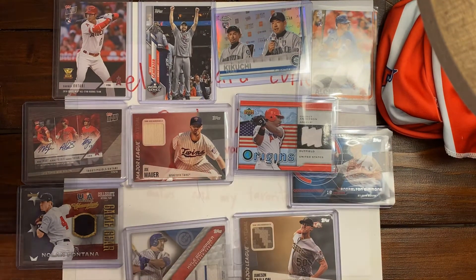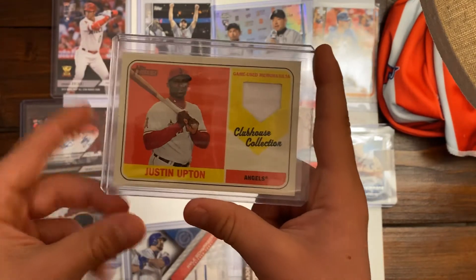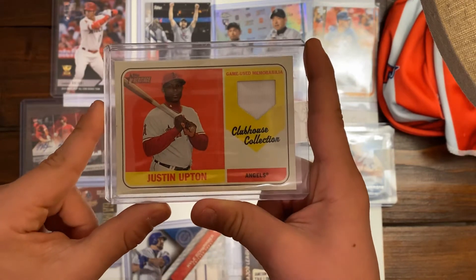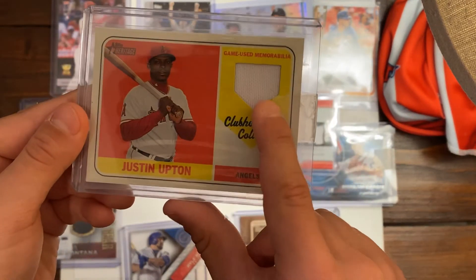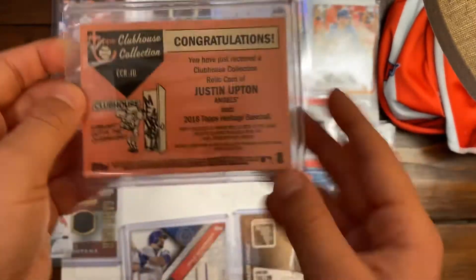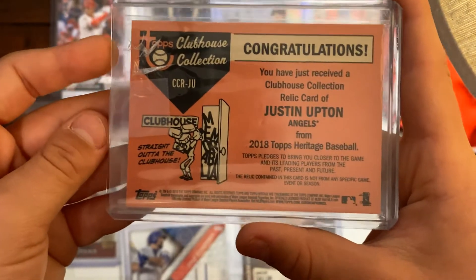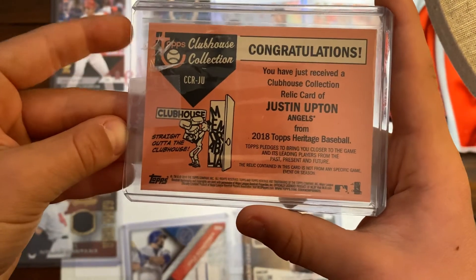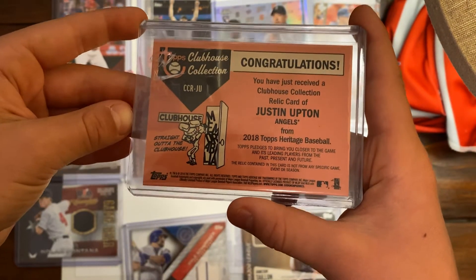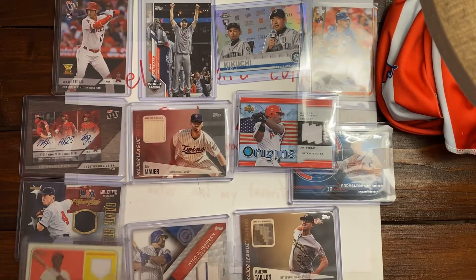Our next card is a Justin Upton relic from Clubhouse Collections, Topps Heritage. It's a game-used memorabilia piece in the shape of a base. Justin Upton — another Angels player. The insert says: congratulations, you have just received a Clubhouse Collection relic card of Justin Upton Angels from 2018 Topps Heritage Baseball. It's a cool one.